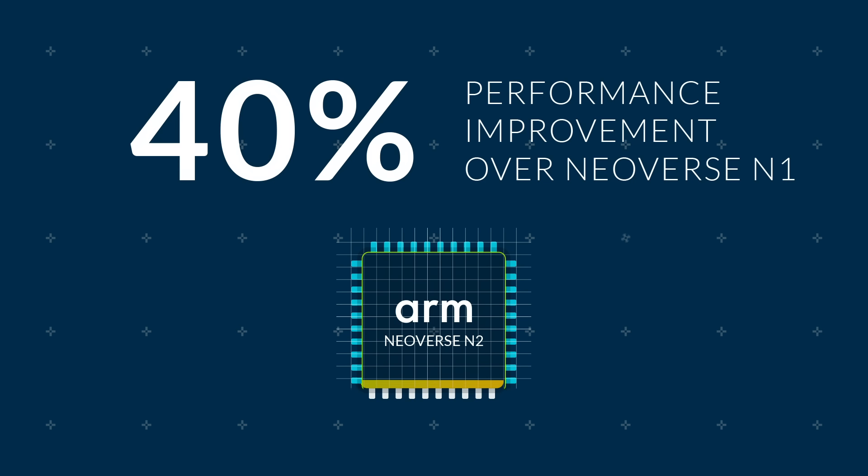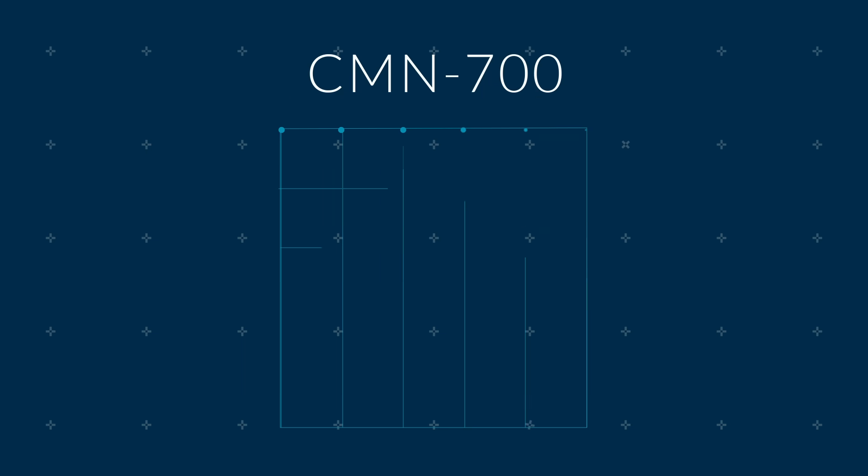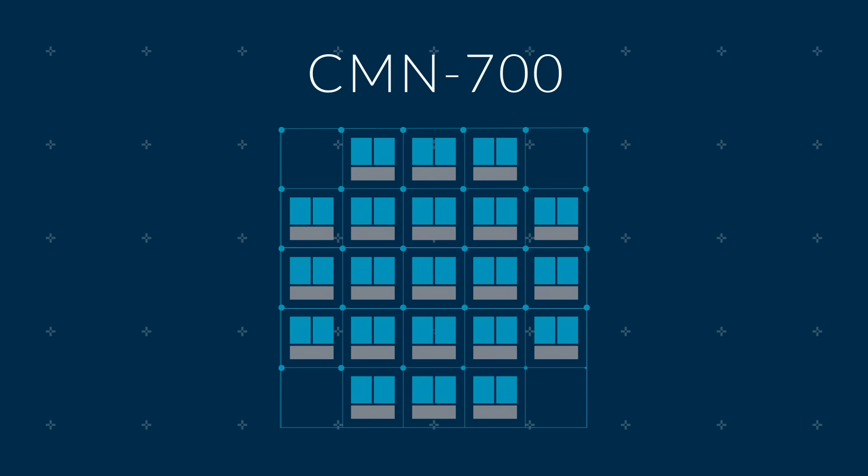Neoverse N2 CPU IP, available now, is targeting a 40% performance improvement over Neoverse N1 while maintaining N-series industry-leading performance-per-watt efficiency.